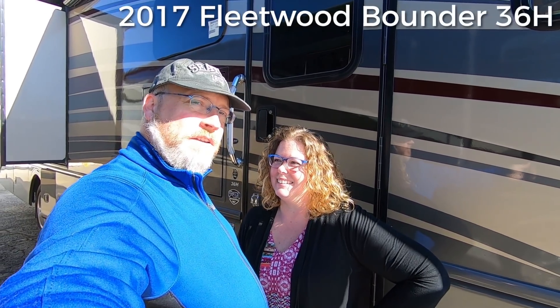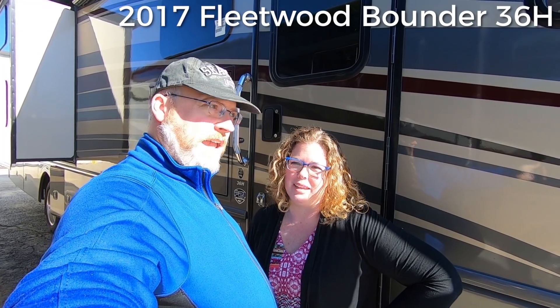Hey guys, Brian and Aaron here from 5 to Go, and we are up at Lazy Days in Denver, Colorado, and we are looking at Class A's today. This is our very first Class A tour. The lucky winner of our first tour is the 2017 Fleetwood Bounder 36H.